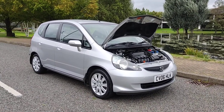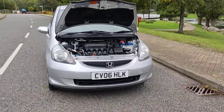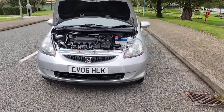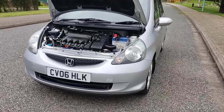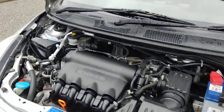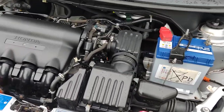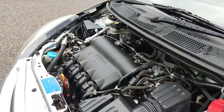CV06 HLK Honda Jazz 1.4 petrol, beautiful silver color, fully automatic. Nice clean sparkling headlights, nice and clean engine bay, recently self serviced, engines are very nice and smooth.